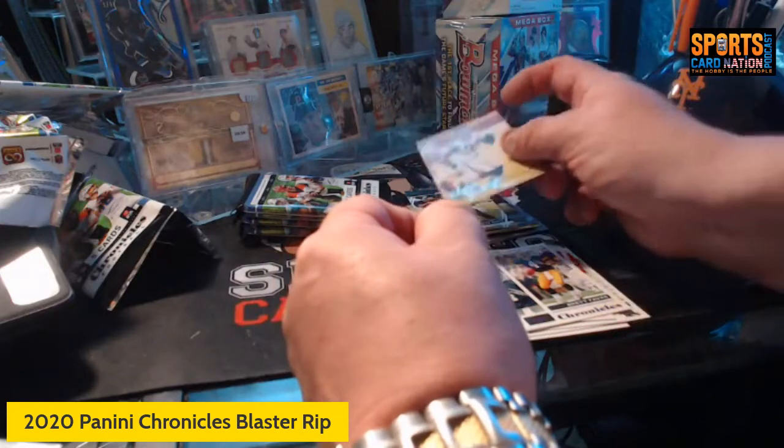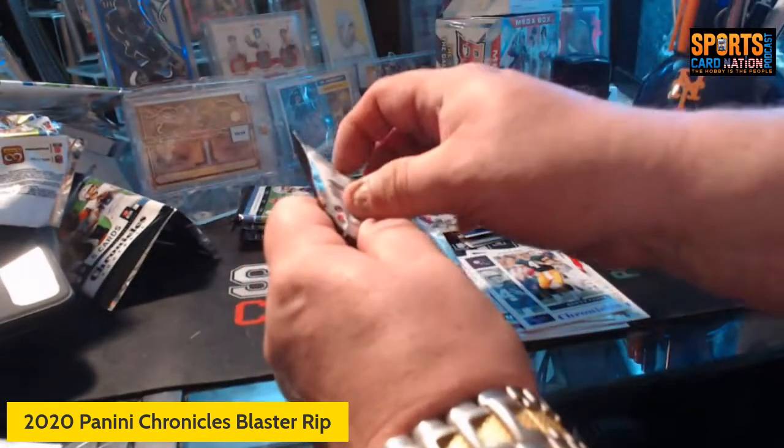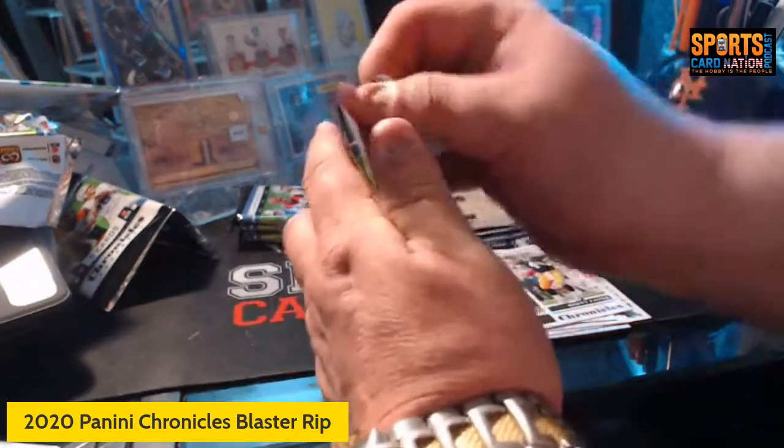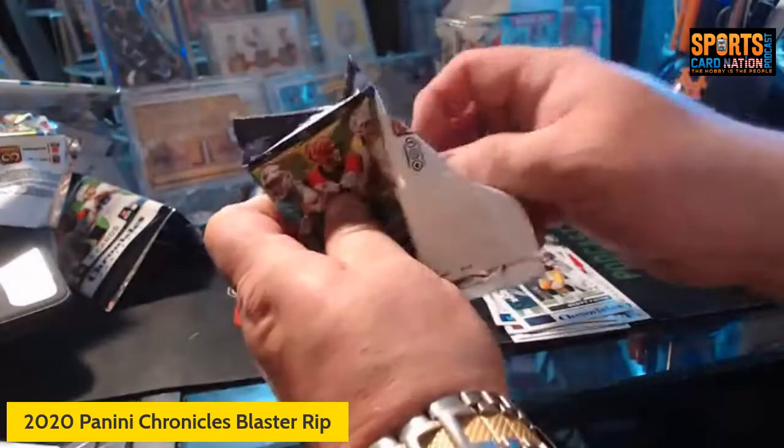Wow, we're halfway through guys — love this product. This box has not disappointed obviously.